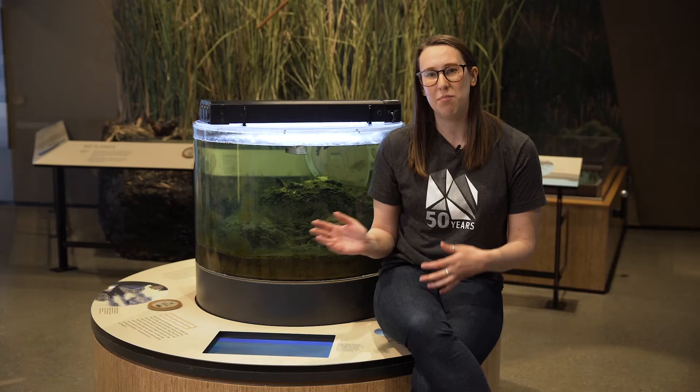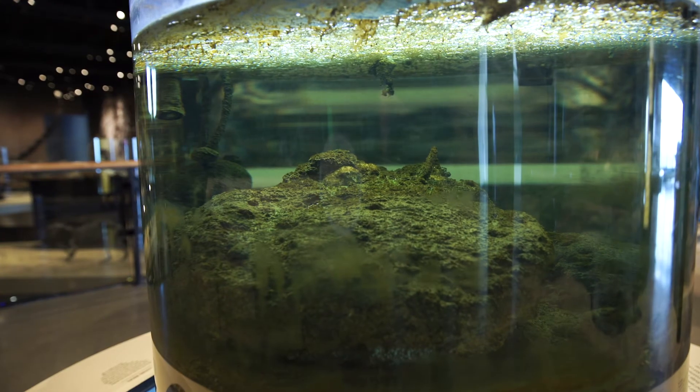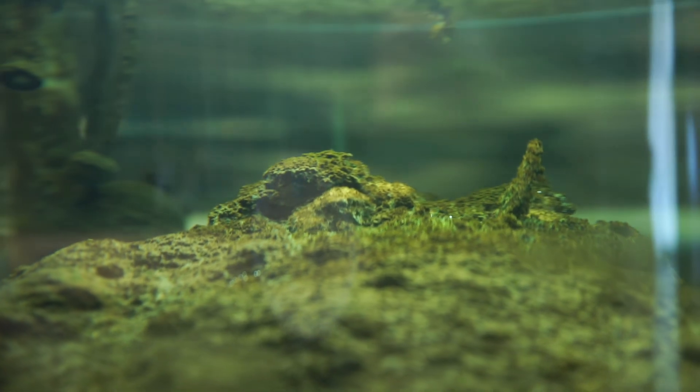Another way to see how the lake has changed over time is to look for the microbialites. Microbialites are large, bulbous, sedimentary rock formations created by blue and green algae. These formations used to be commonplace in environments millions of years ago, but now only grow in extreme environments like the Great Salt Lake due to grazing animals.